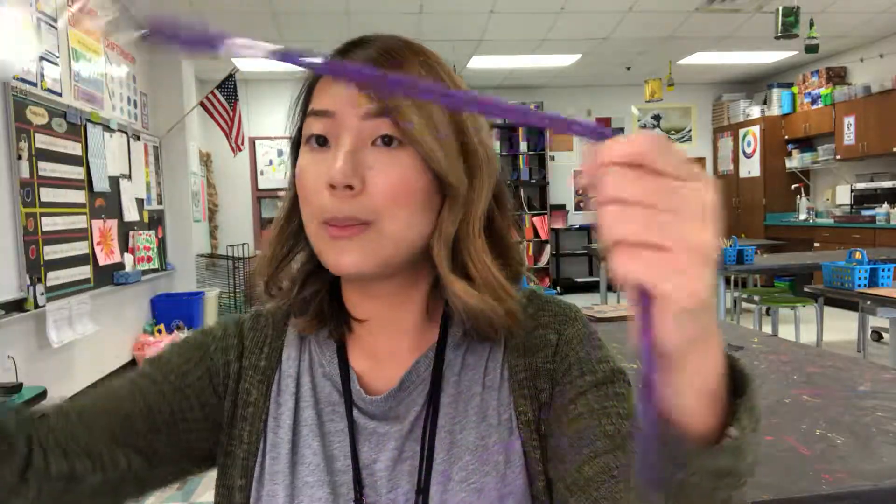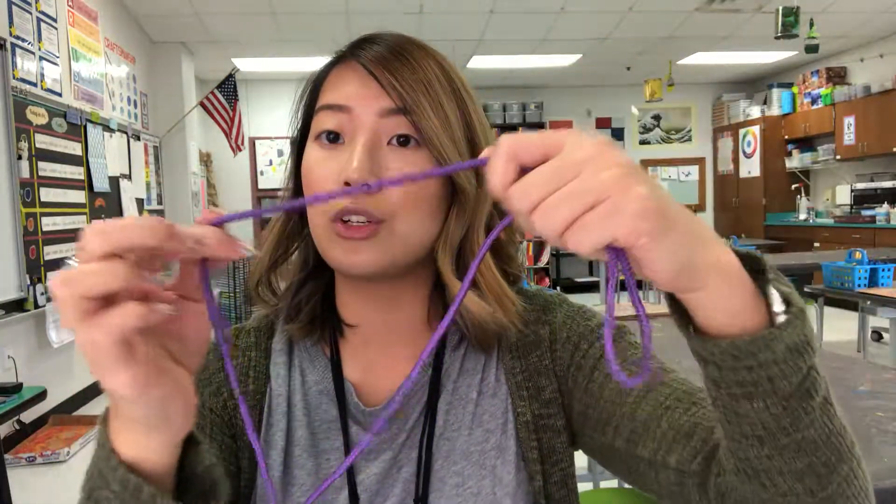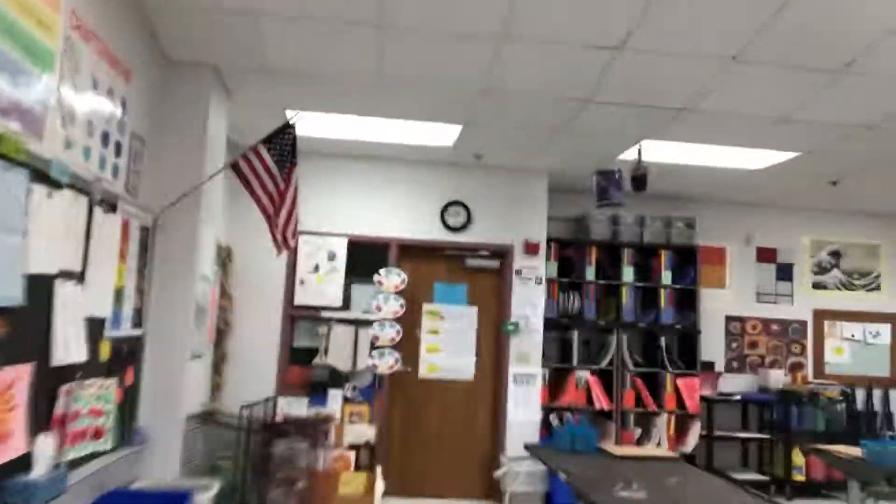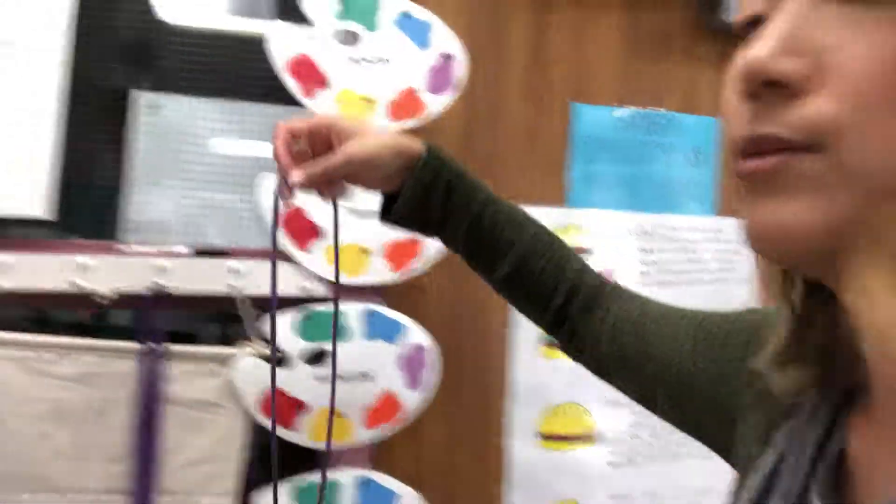Here are the badges — they look a little bit different. They are now on a purple string so that they're sturdier and stronger. After I do my demonstration of what we're doing in art, you are in charge of grabbing your own badge and putting it on yourself. At the end of class you are also in charge of putting it back by the door. All the badges are hanging right by the door on this rope right here. When you're finished, take your badge off and put it back.